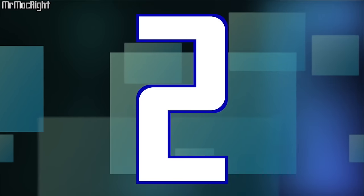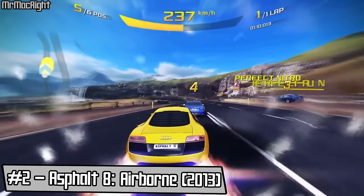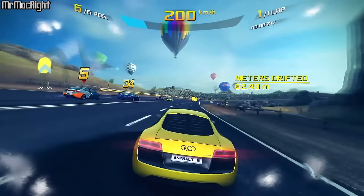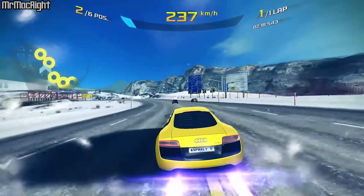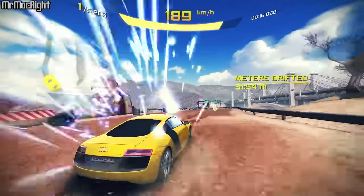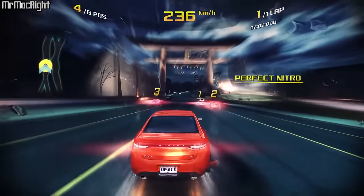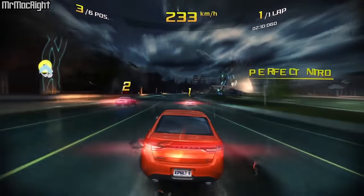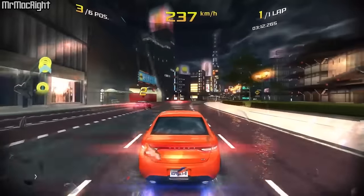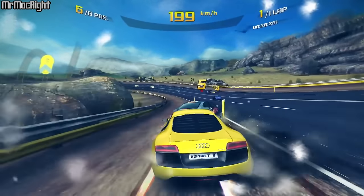We are almost at number 1, but at number 2 we have Assault 8 Airborne. In Assault 8, you can perform high-speed aerial races and stunts in an intense driving experience. With stunning visuals, real-time reflection, intense multiplayer, and a detailed damage system, this is one of the best racing games on Apple TV. Hit ramps, perform barrel rolls, and maneuver through the air. This game is for fans of extreme arcade racing, with real dream cars and phenomenal graphics.